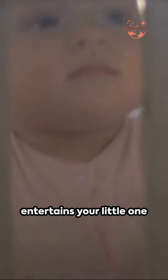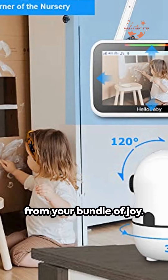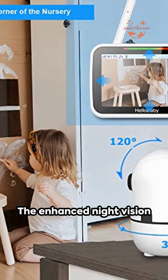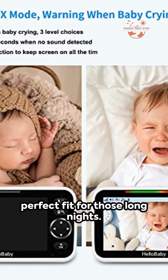Imagine a device that not only monitors but also entertains your little one with soothing lullabies. With an impressive range of 1,000 feet, it ensures you're never too far from your bundle of joy. The enhanced night vision picture quality and extended battery life make it a perfect fit for those long nights.